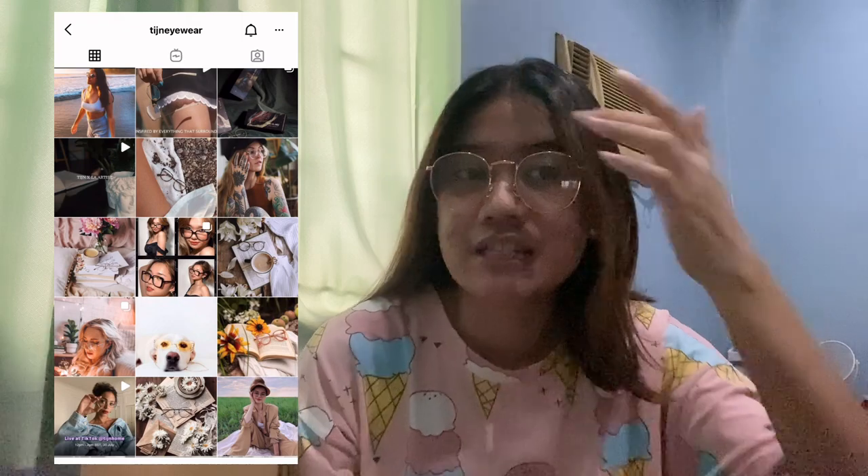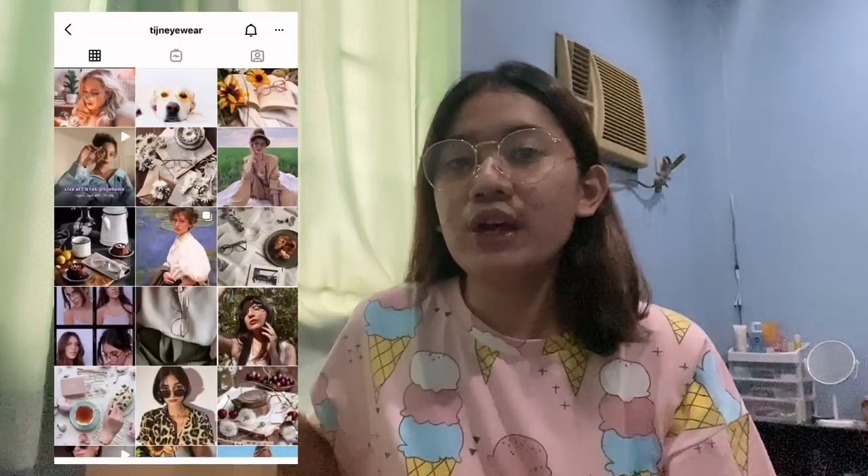By the way, I'm wearing eyeglasses — the anti-fog eyeglasses from TIJN. I wear them. So, ayun.